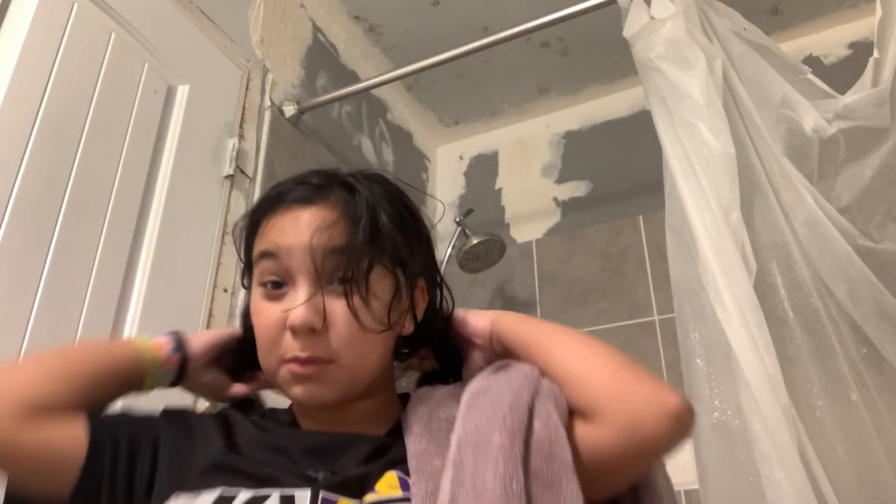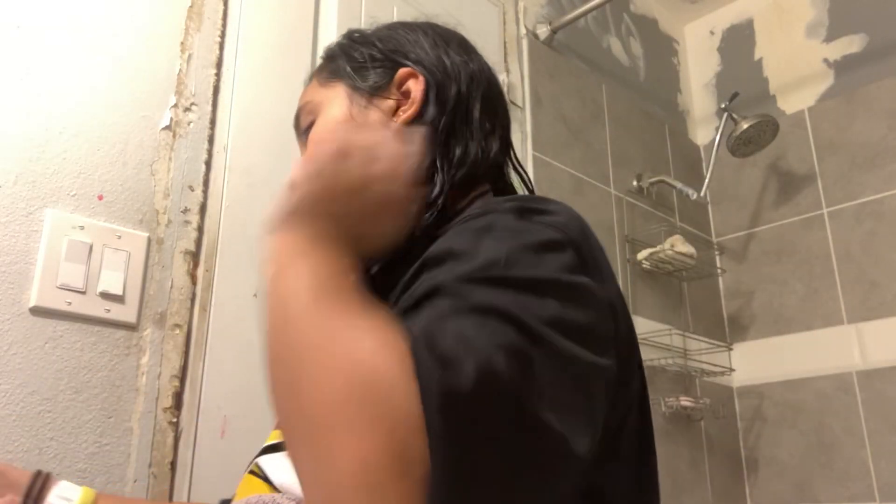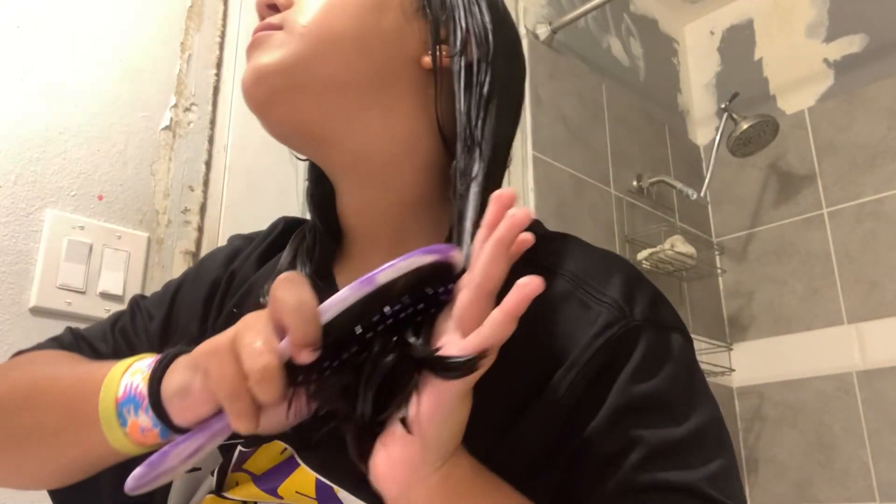Okay guys, shower done! Today I just washed my face with water but I will actually properly wash my face. Now I'm combing my hair right after the shower. My hair is so strong when it's cold and wet, but when it's dry it's different.